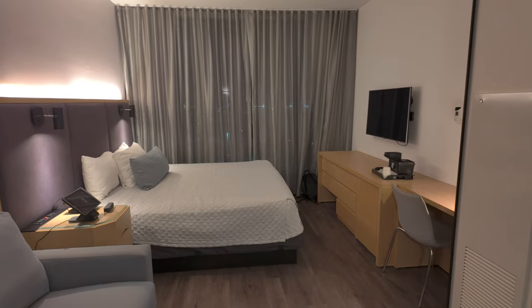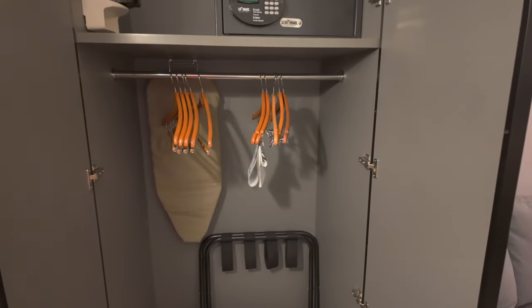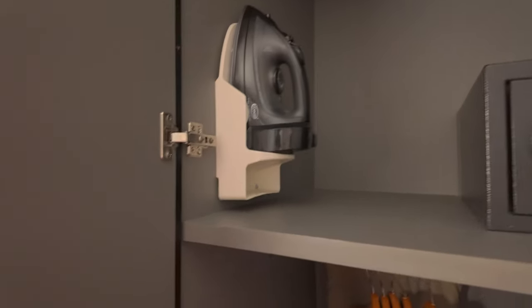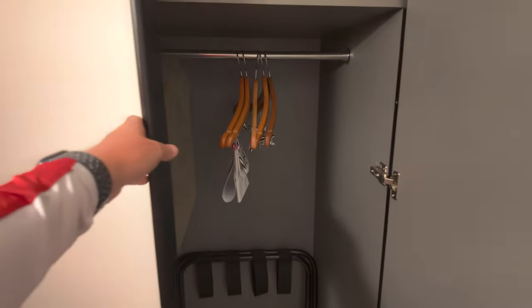As we get started, we're going to go immediately to the left and open this up — you have your closet. You have your safe up top, your iron, your ironing board — a smaller one down below. You have your extra blankets and your luggage stand. It's a pretty basic closet.